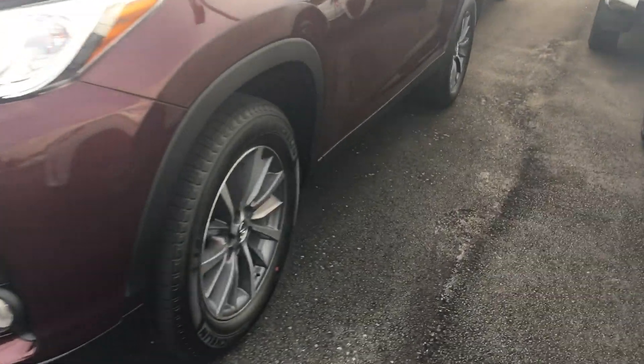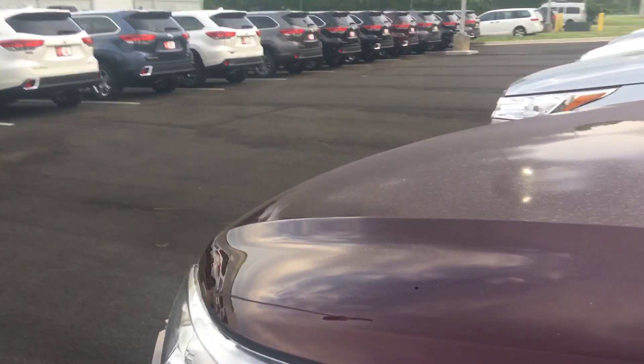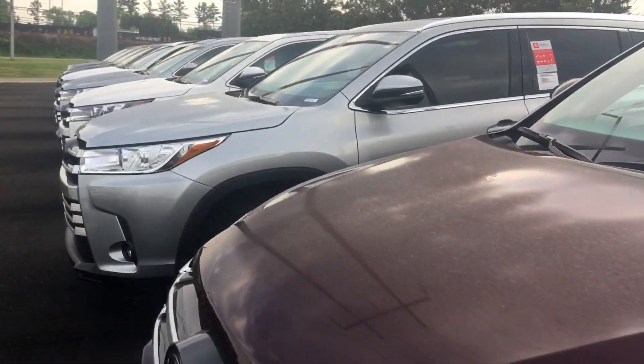LED fog lamps, alloy wheels. All your XLEs and above are going to have the blind spot monitors in them. They have full navigation, heated seats, and a good-looking leather interior. You can get it in either bench or bucket configuration on all of our models above the XLE.